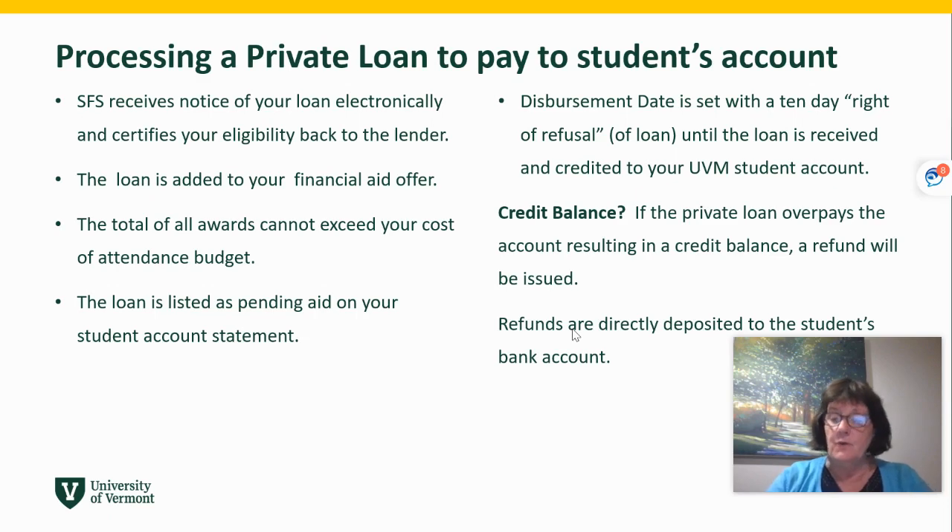If that loan does overpay your account — which it may if you are living off campus in your later years at the university and using a loan to help pay your rent expense — though your room is not charged to your account, you are eligible to borrow for your living expenses. So the bill on your student account is less than your financial aid, which causes a credit on your account. When that private loan comes in and overpays your account, a refund can be issued to the student. Refunds are directly deposited to the student's bank account on file, so it's important to set up that direct deposit with our office.